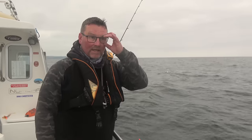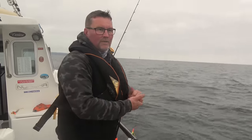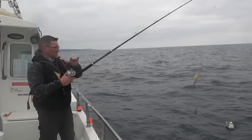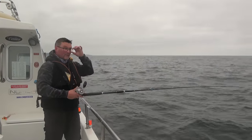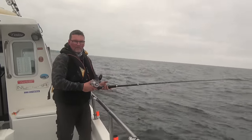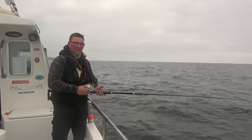Yeah, a definite sign that the tide is beginning to ease — the wind's stayed the same but all of a sudden my drift line has changed. The wind's taking a little bit more control than the tide, and as soon as it's done that I've got to the bottom and pouting have started feeding. So we're definitely on the run into slack. I'll take us back up and I'm going to have to start setting a new drift line.